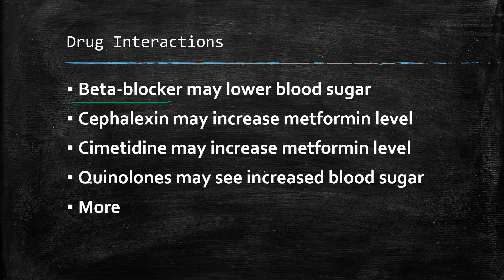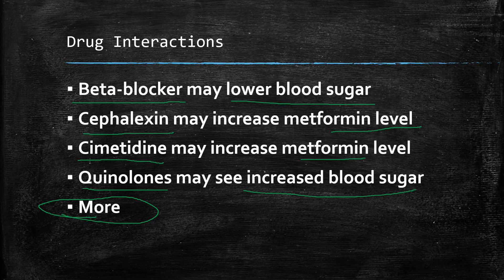Some drug interactions to be aware of: beta blockers like metoprolol and propranolol have a blood sugar lowering effect — they're often used together with metformin, but should be monitored. Cephalexin, an antibiotic, can increase metformin levels. Cimetidine, an over-the-counter product called Tagamet, can also increase metformin levels and the risk of side effects. Quinolones, antibiotics like Cipro and Levaquin, could increase blood sugar. Many of these drug interactions can be managed — speak to your doctor and pharmacist so you're aware and let your healthcare provider know if you seem to be having any issues.